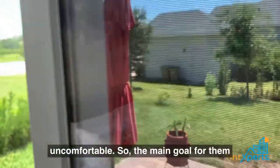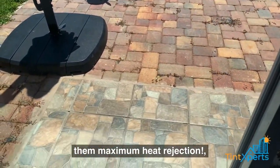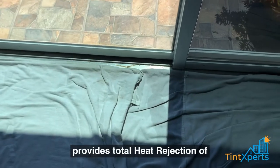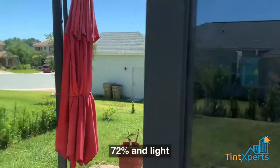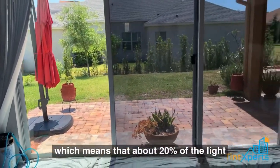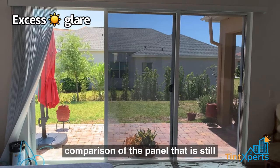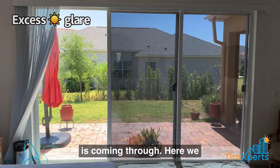The main goal for them was to have a film that would give them maximum heat rejection while they could still see outside during the day. This film provides total heat rejection of 72% and light transmission of about 20%, which means that about 20% of the light gets through the film, which you can probably see here on the left with the comparison of the panel that is still clear and the excess glare that is coming through.